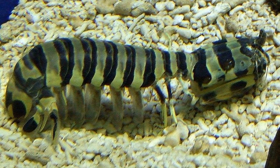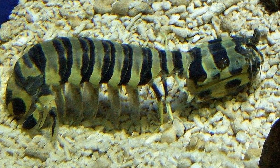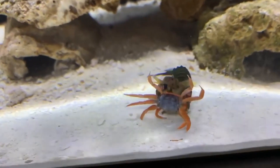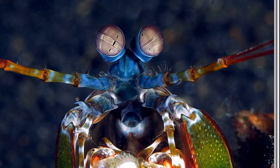Species range in size from less than an inch to over one foot long. Mantis shrimp are highly efficient predators that feed on animals like fish, crabs, shrimp, and mollusks. They have special adaptations for hunting.